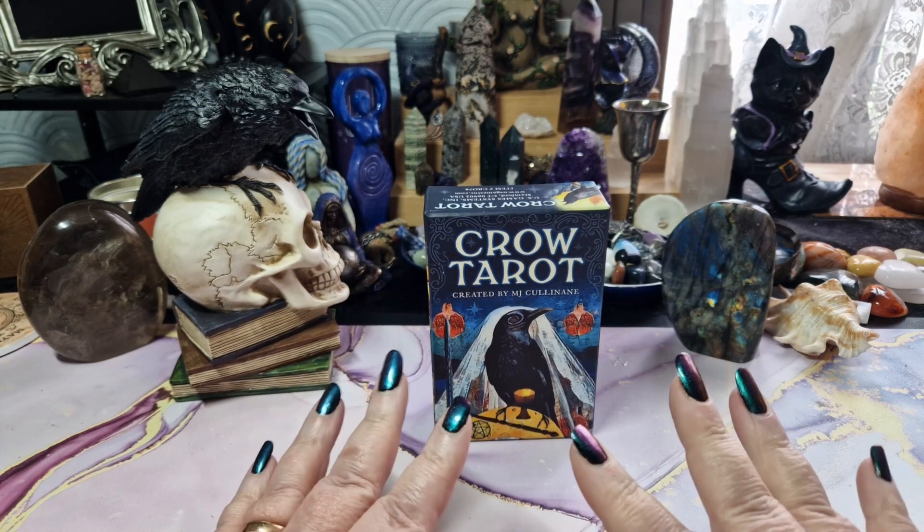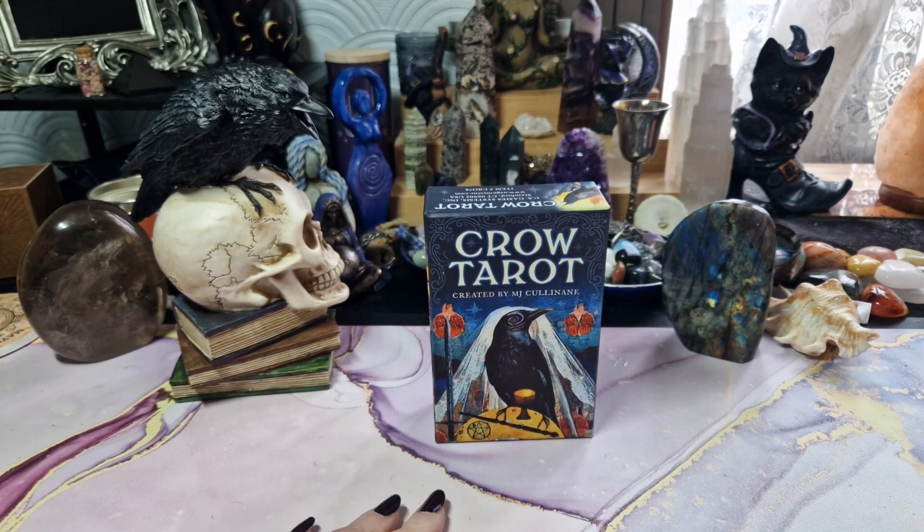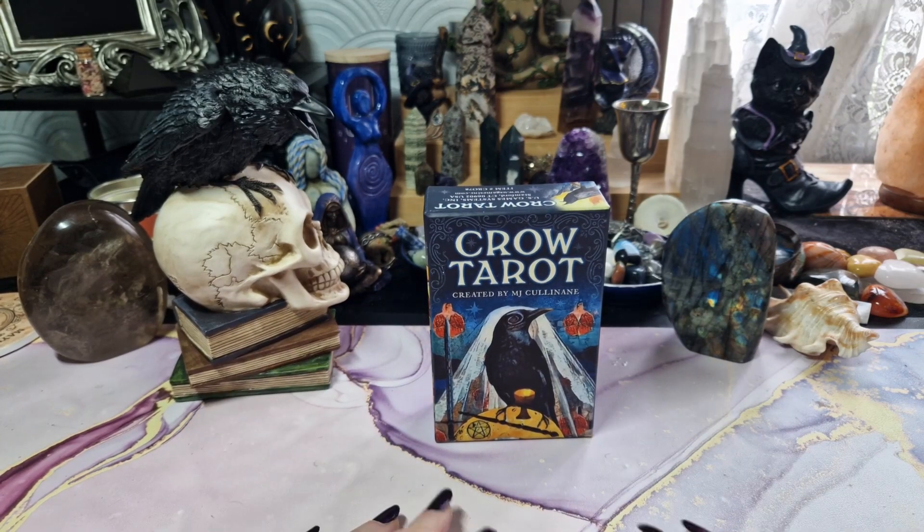Good morning, it's Lisa from Mythical Witchery coming to you from sunny England. I wish I could say that was true, but no, it's raining.